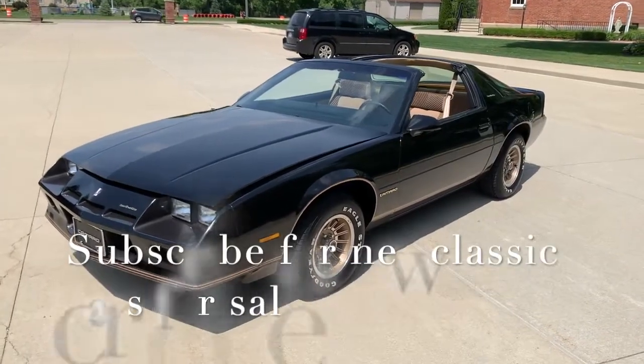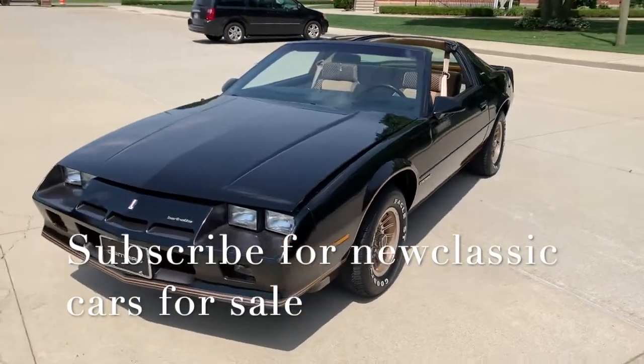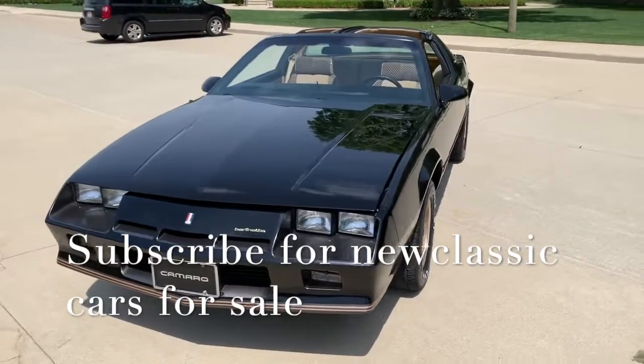Hello everyone, Dave here from Showdown. Let's take a little walk around this 1984 Camaro Berlinetta. We just got it — beautiful car, 81,000 miles.